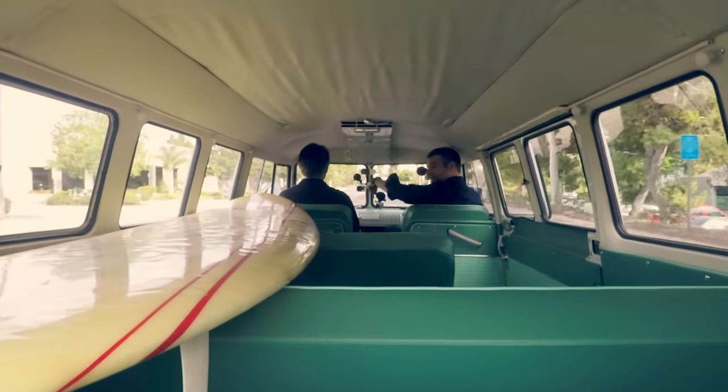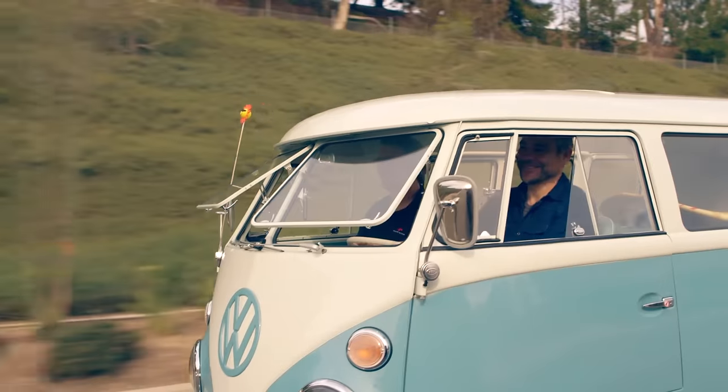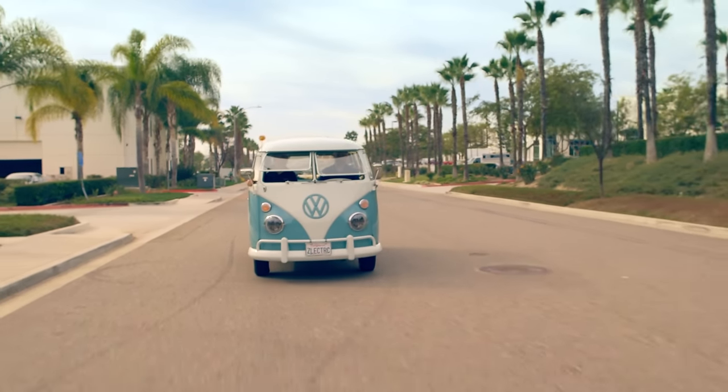This is truly a great design. You've got your surfboard back here, it's got a sunroof — this whole thing opens up. Basically every window pops out, including the front windows. So in a sense, it is the quintessential California machine.